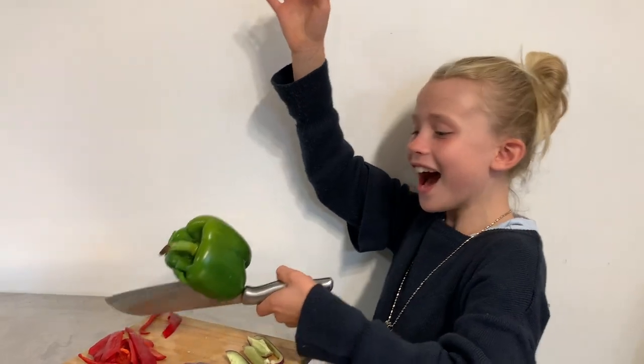Time to cut this baby up. It's really, really good.